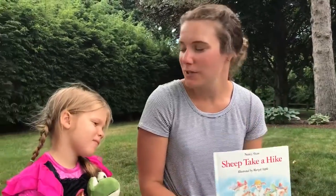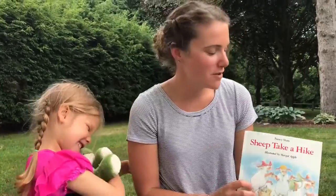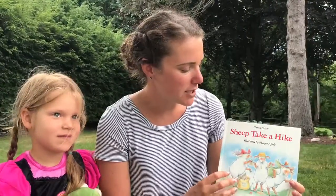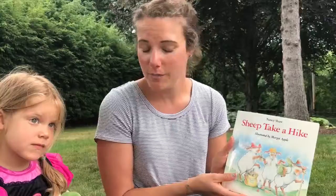Hi everyone! I'm Emily with the Union 38 Family Network and this is Libby, and today we are going to read Sheep Take a Hike by Nancy Shaw, illustrated by Margo Apple. Thank you to Houghton Mifflin for allowing us to read this book today.